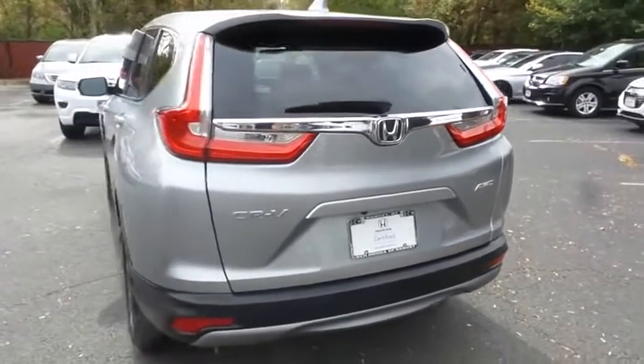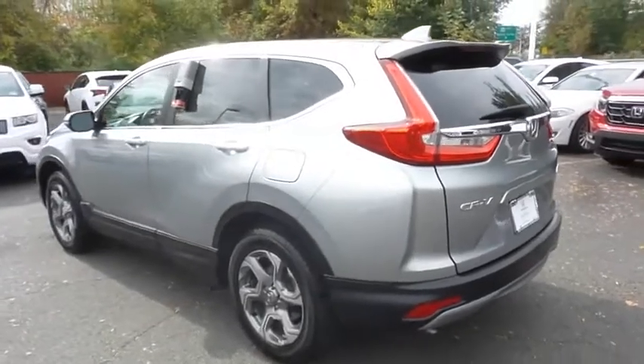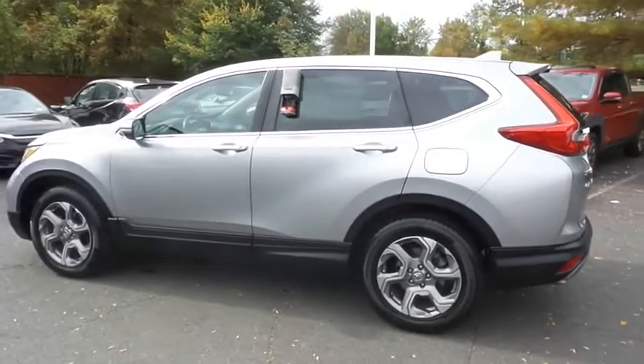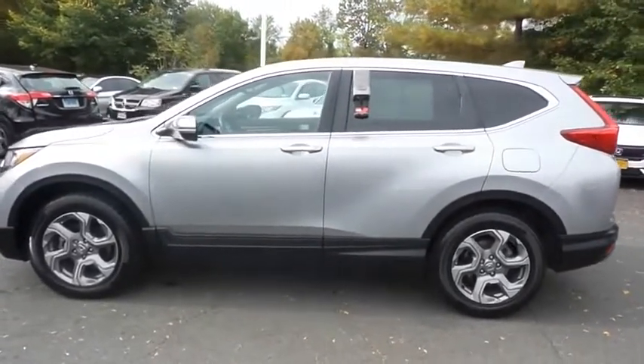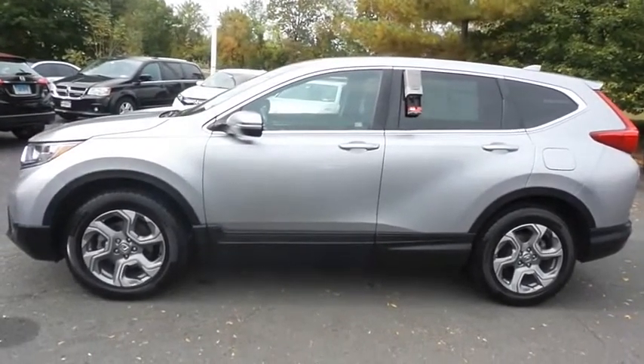This gorgeous CR-V EX-L has just arrived at Honda of Nanuet. It only has 45,000 miles. It's gone through a comprehensive 182-point inspection, and it's backed by a seven-year, 100,000-mile powertrain warranty.